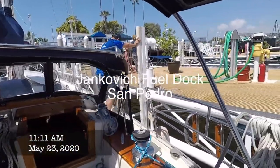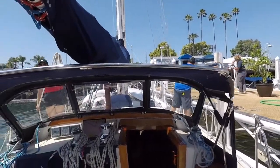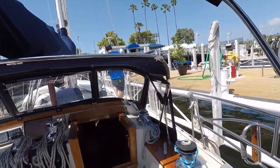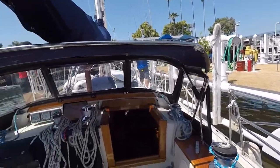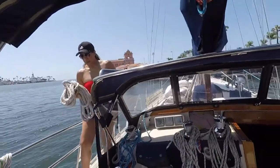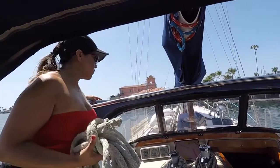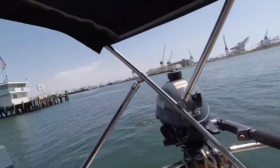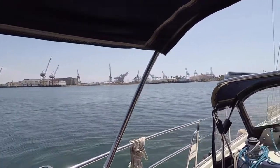We've got 32-33 gallons of fuel — we are full. Jankovic fuel dock. Watch the bow as we're coming out, put a little more heat on it. It's 11:04 and we are fueled up. It wasn't that big a deal — it was a piece of cake.